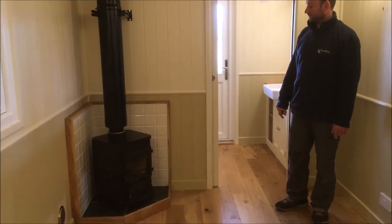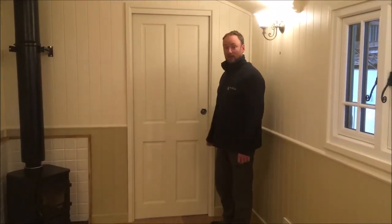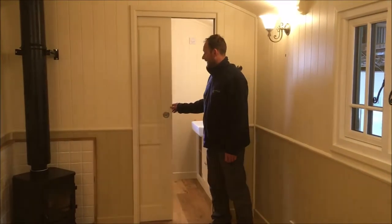To maximize on space, we've fitted a sliding pocket door in this caravan, which gives access to the toilet and the sink room in the back of the caravan.